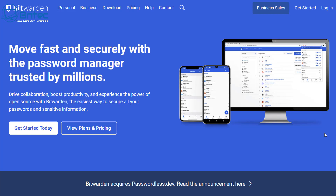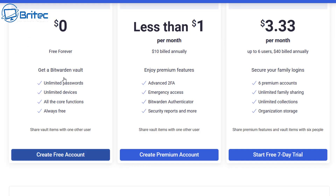Bitwarden is free — they do have a free version which is probably going to be enough for most people. You can see here: unlimited passwords, unlimited devices, and some other free options. What I'd advise is to go for something like less than a dollar per month, billed at ten dollars annually. From this you get a lot more security: emergency access, advanced two-factor authentication, the Bitwarden authenticator, and security reports. It's worth giving that ten dollars a year if you're using it for sensitive stuff like banking.